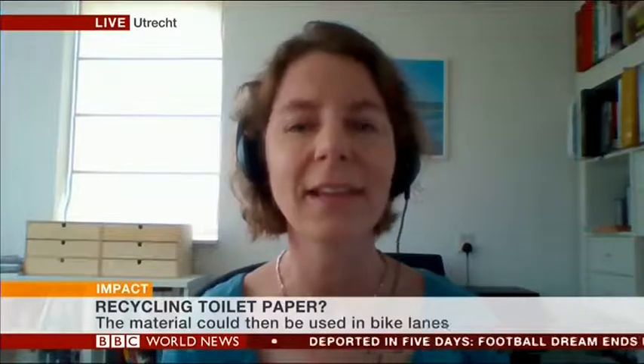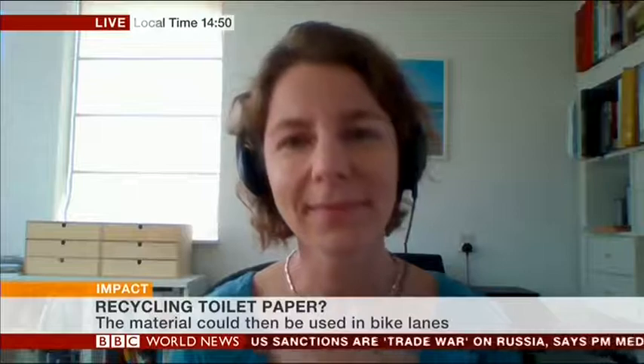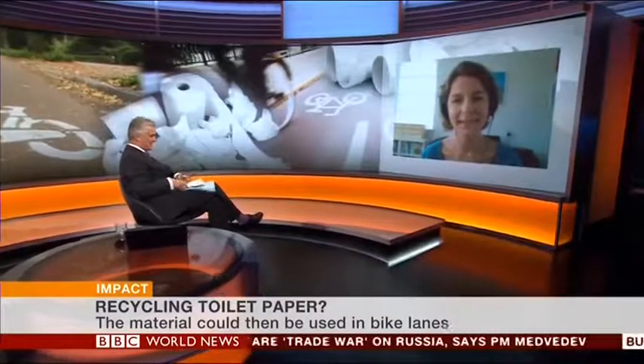What's the reaction been like in the Netherlands to this? Actually, very positive and surprised. Like: oh, I didn't know you could actually reuse this. So people now look differently at paper that they flush through the toilet.